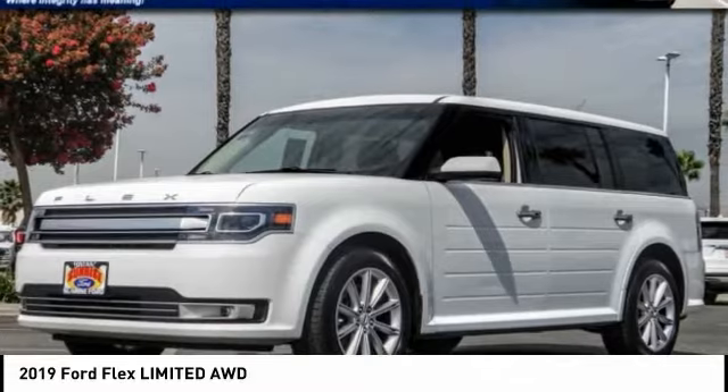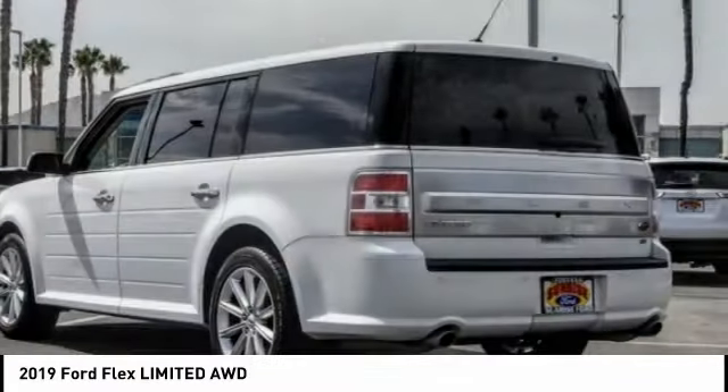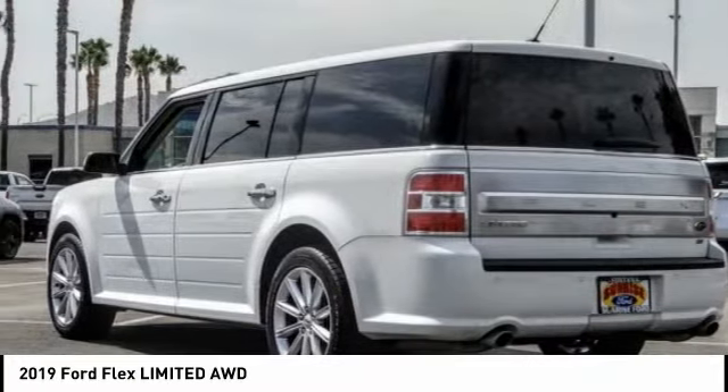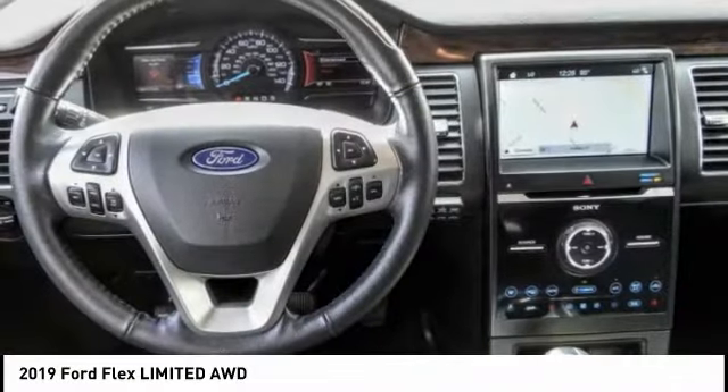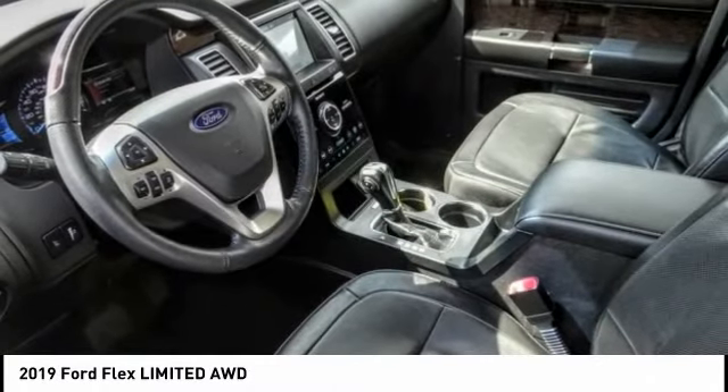Looking for the right vehicle? Check out the 2019 Flex. Flex isn't just exciting to look at, it's exciting to drive. It hunkers down, puts a limit on lean, and is priced below $30,000.